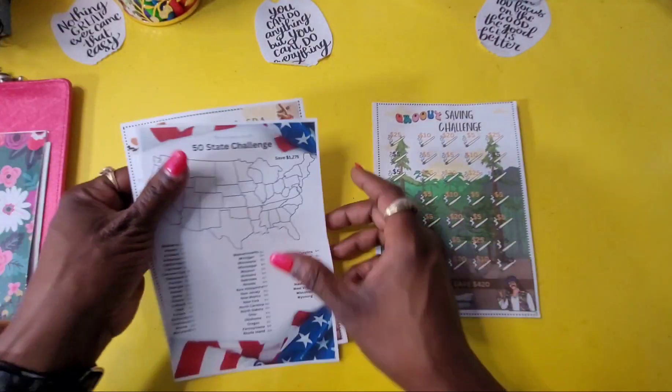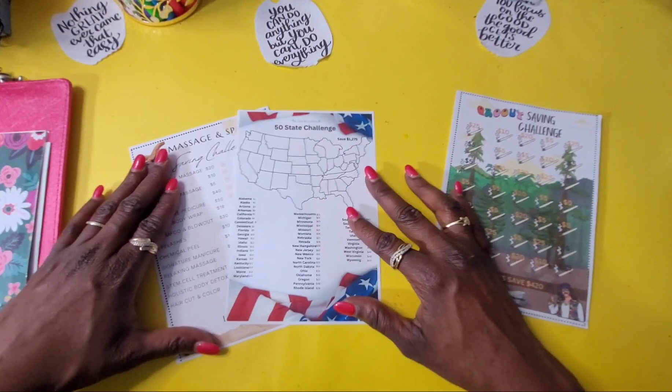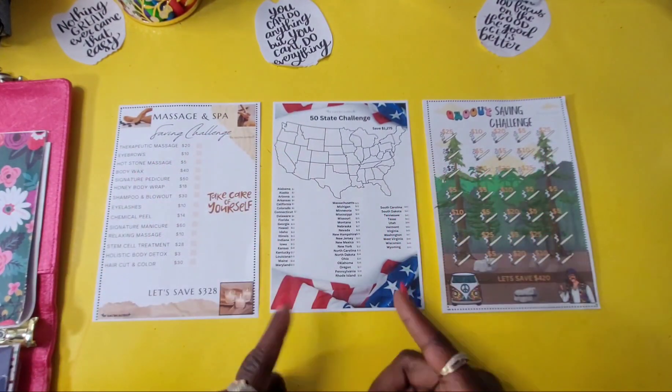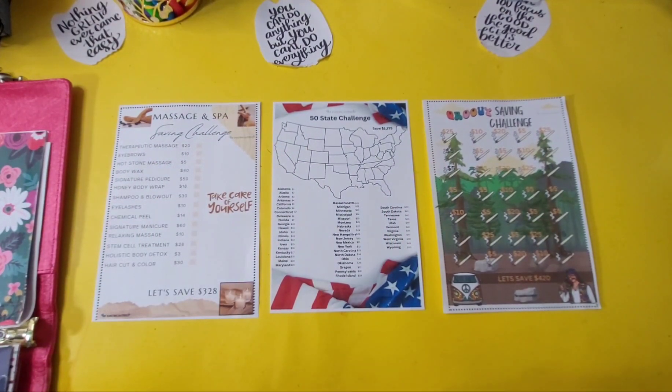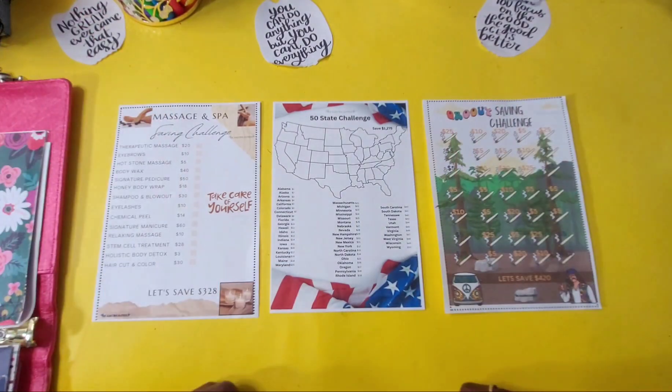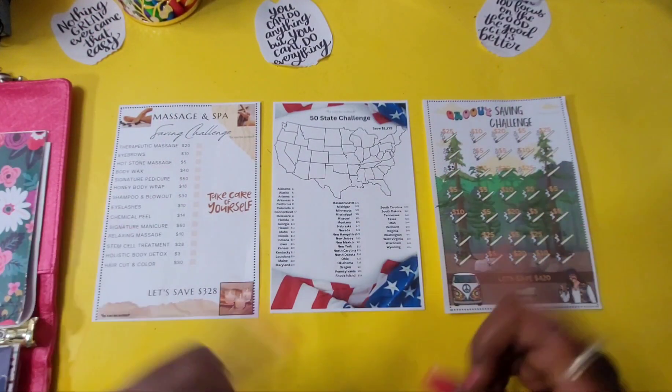I hope you enjoyed this video and these new A5 savings challenges that I have available. These are available for printout on my Etsy in an eight by ten full size, so you don't have to get them this small if you don't like to. I hope you guys enjoyed what I created. Like I always say, save one dollar, save two dollars, save five dollars, or save ten dollars — stay within your budget. Bye!